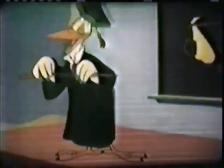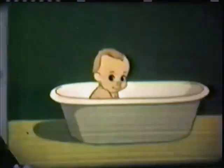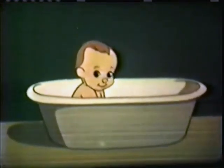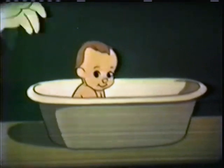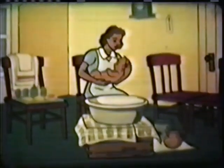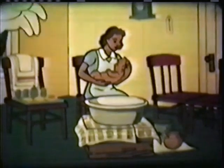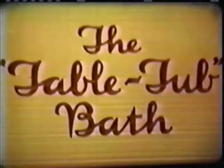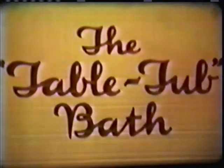Now, cleanliness is most important to baby's health. So let's discuss the daily bath. There are several approved methods of bathing a baby. Some mothers use a bathinet, a compact bathing unit with many conveniences. Others prefer a lap bath technique, which permits mother to sit down during the bath. Then there's the table tub bath. This is the type we'll demonstrate, since it's easily adapted to any home.